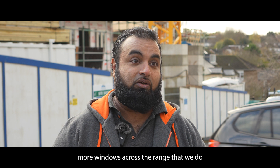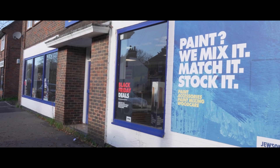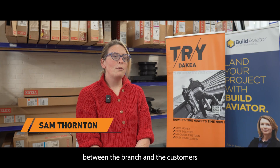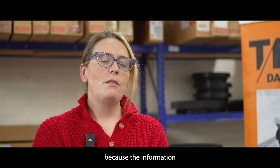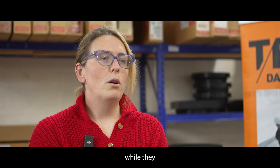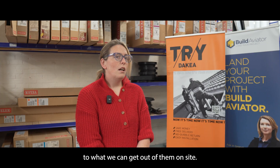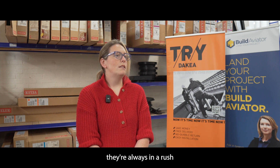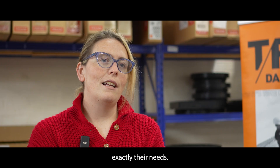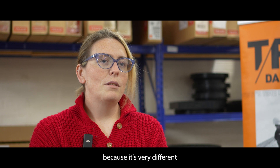I'd like to think I bridge the gap between the branch and the customers, because the information we can get out of them while they're sat at our counter or on the telephone is very different to what we can get out of them on site. I don't think they're purposely guarded, but in the branch they're always in a rush and not always telling us exactly their needs. Going out on site, you actually really get to see what they need.